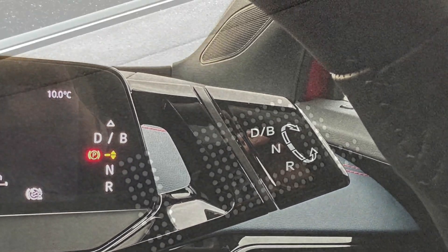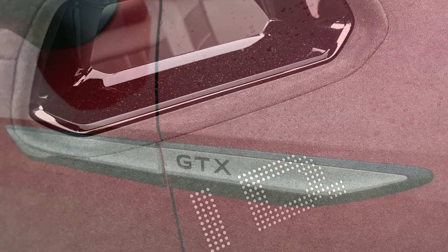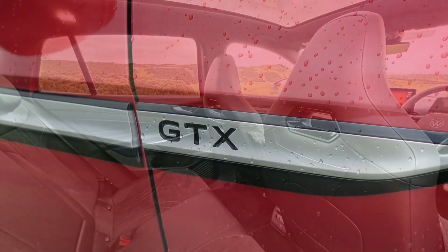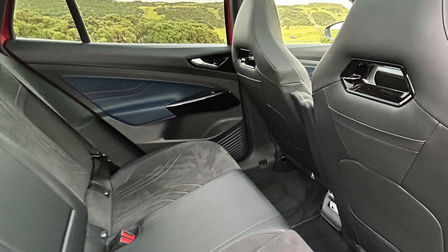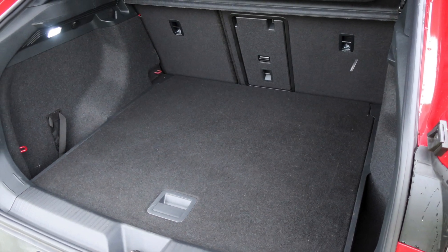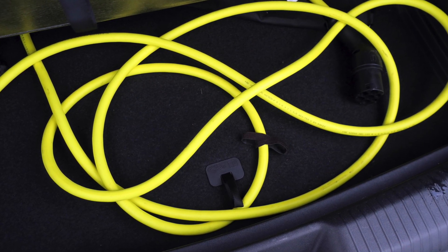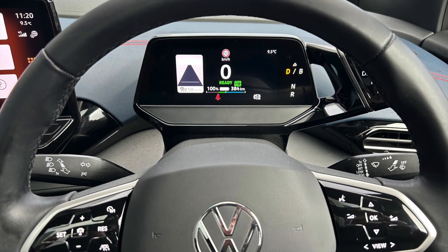The occupants are cosseted in quality modern materials. The review car was the top of the line GTX Max with additional subtle red details to remind that this one is something more than usual. The coupe rear doesn't impinge on headroom but it does mean that the cargo capacity is a little less. There's a 77 kilowatt hour battery and in the GTX an extra motor gives all-wheel drive and acceleration that's quite blistering at 6.3 seconds to 100 kilometers per hour.